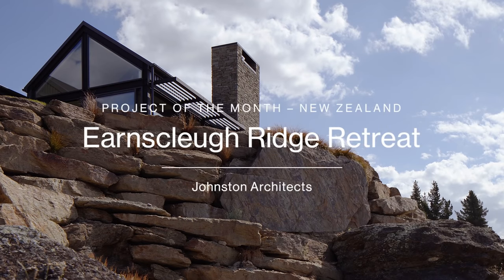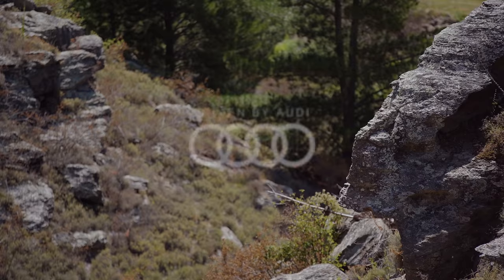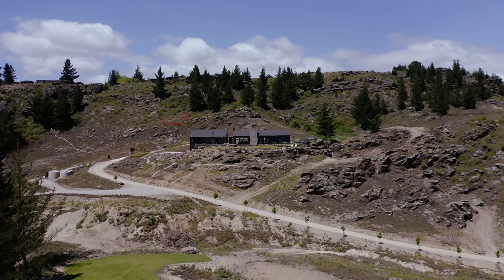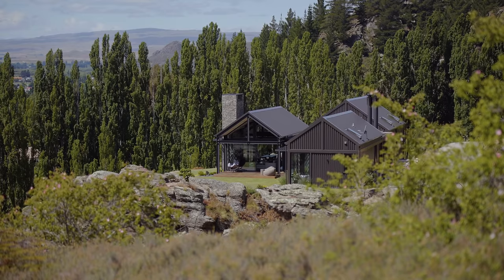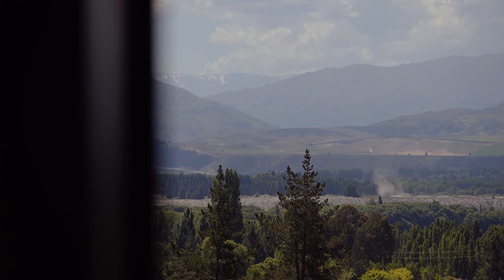This is an incredibly special site, located at the top of the Insklu River Valley, hard up against an area of outstanding natural landscape where the schist is scattered in promontories across the site. This location was selected because we could create a building platform on top of one of those rugged rocky outcrops and still have these amazing views from that location.